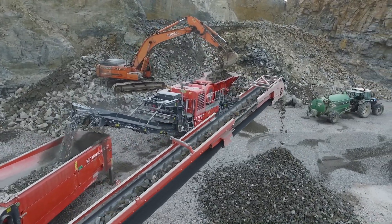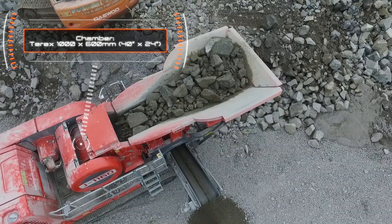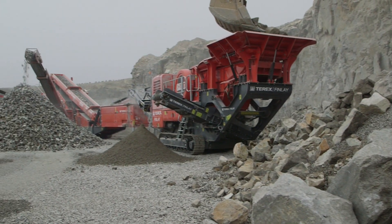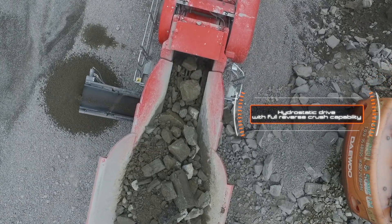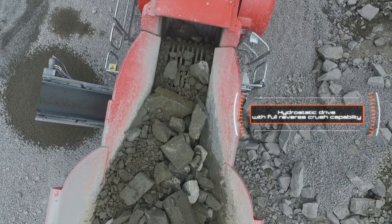The heartbeat of the machine is the renowned and aggressive Terex 1000 x 600 mm or 40 x 24 inch jaw crusher with a proven pedigree in recycling, demolition and aggregate production applications. The hydrostatic drive gives the operator the flexibility of variable crushing speed and the ability to crush the chamber in reverse, especially for asphalt recycling applications.